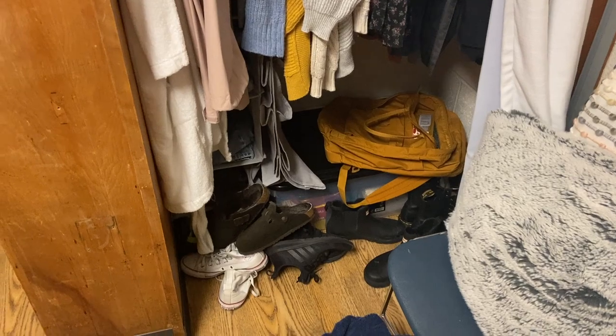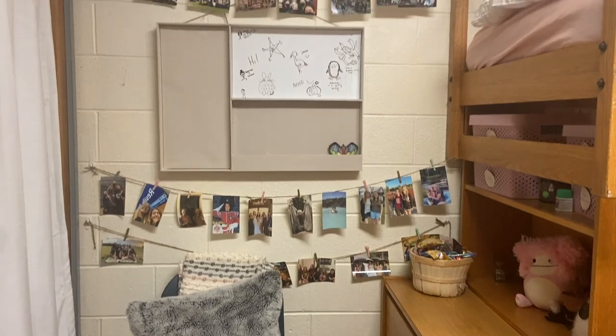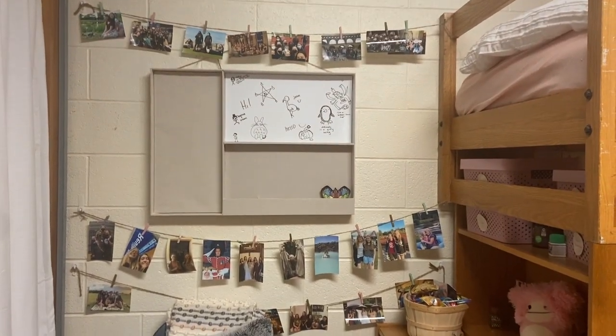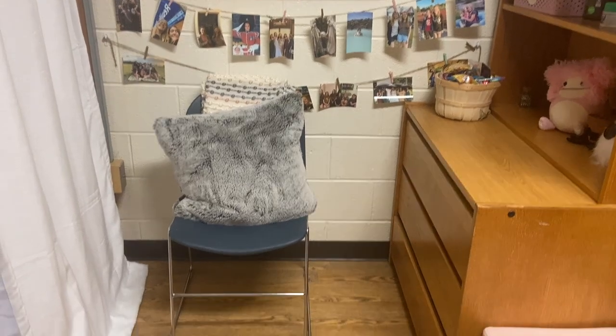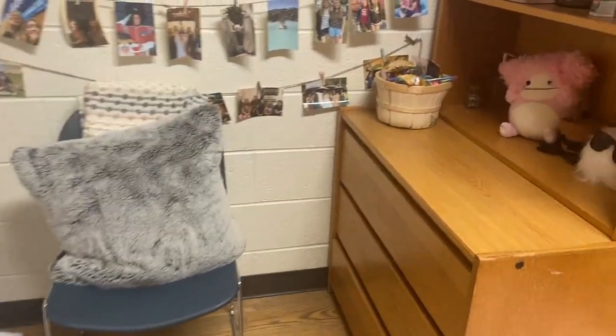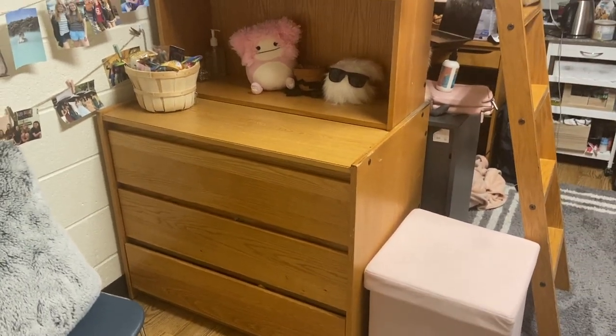Here you can see the dresser area of my room. There's a bulletin board I put up with a whiteboard where people can draw, and the chair that comes with the room. I brought my own chair so I just have this one over here.